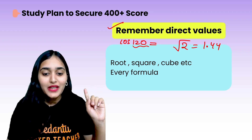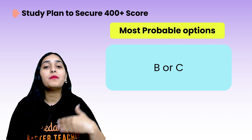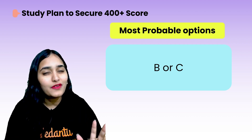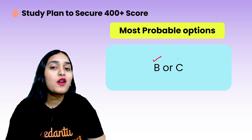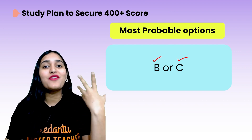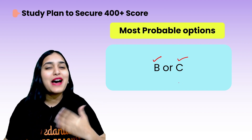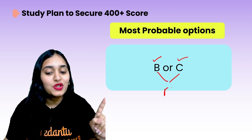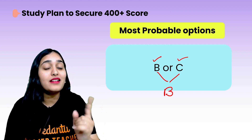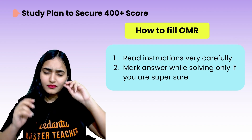It has been observed from practical experiments on students that in most exams, option B or option C is the most probable answer. So if you want to guess, go for B or C — avoid A and D. If you are confused between B and C, choose B. Experts say that out of many experiments, B and especially B is most often the right answer.